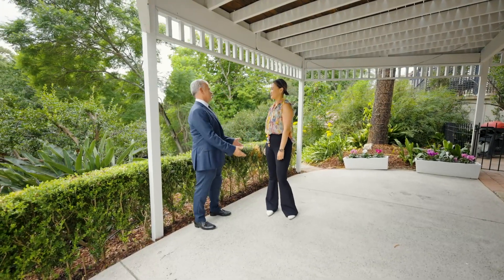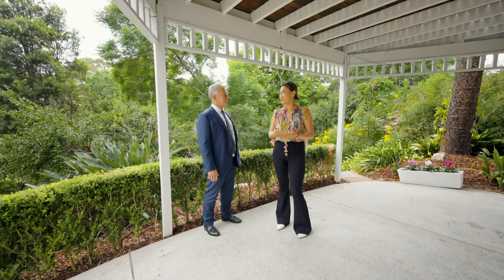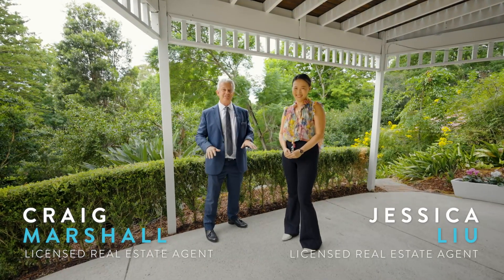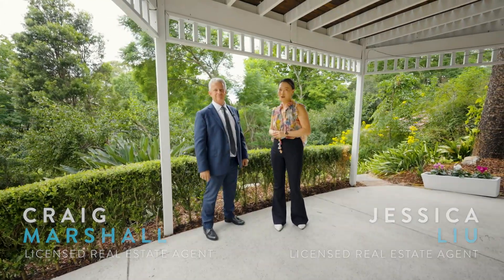Jessica, this home is lovely isn't it? Yes, it has been recently refreshed. It's great for a growing family to live in. And what it has too is two living areas — so if you've got teenage kids or young kids, they can be downstairs, you can be upstairs and not annoy each other. We're looking forward to seeing you at our open home.